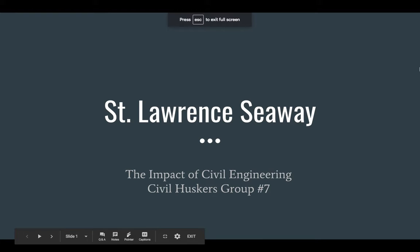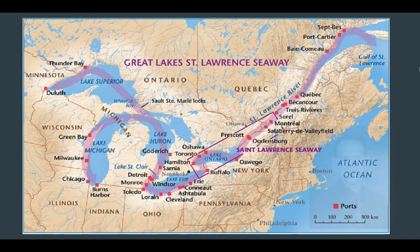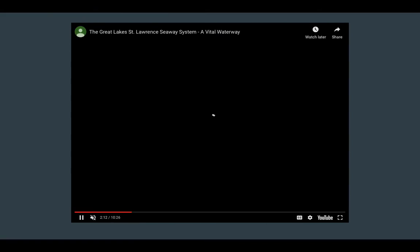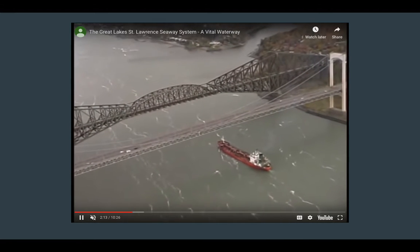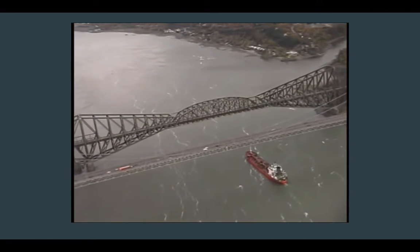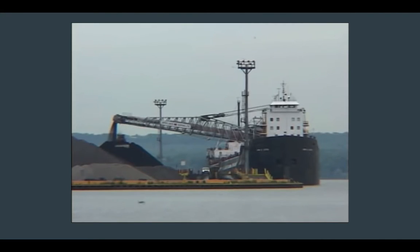The St. Lawrence Seaway Power Project is a seaway that connects the Atlantic Ocean to the Great Lakes. The project was necessary because North America needed to connect the Great Lakes and the St. Lawrence River in order to ship goods. The St. Lawrence Seaway is a system of locks, canals, and channels that permits ocean-going vessels to travel from the Atlantic Ocean to the Great Lakes, including the St. Lawrence River, which follows from Lake Ontario to the Atlantic Ocean. The project was needed to improve trade in the Great Lakes region.